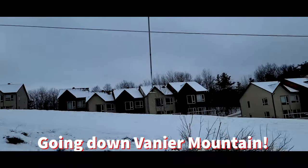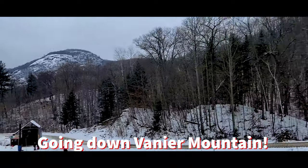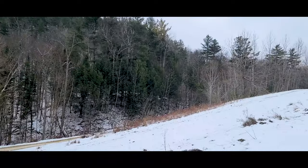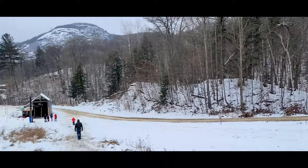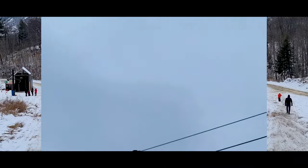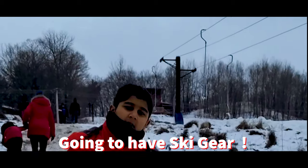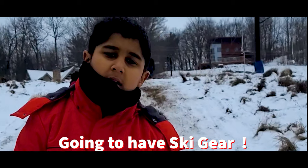We're going down to check how good the ski mountain is, and then we're going to get ski gear. We're looking forward to it - going down and walking to see what's there for skiing, right.